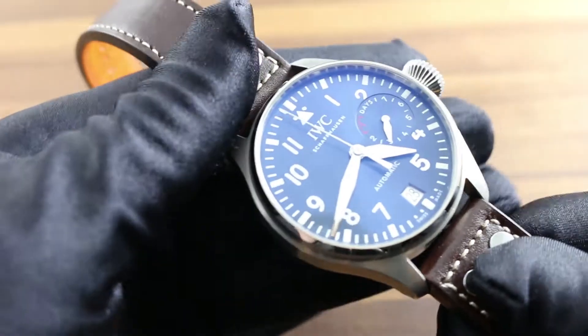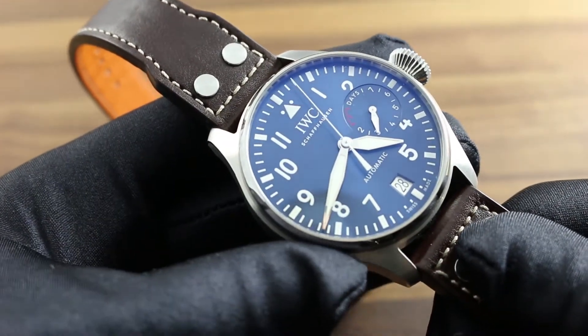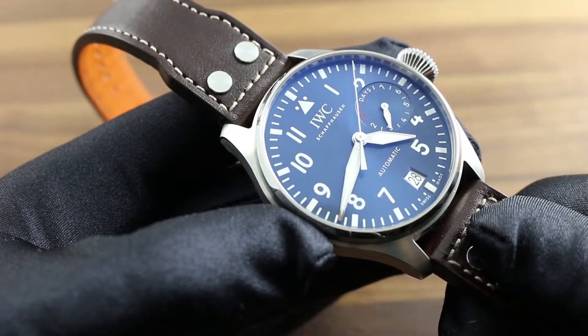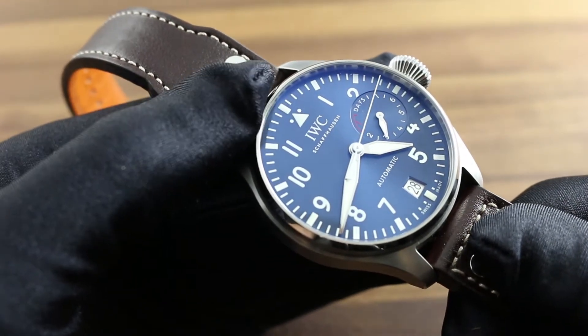On the dial, all of the 2016 Reference 5009 refinements are present in force, starting with the Arabic numeral 9, returned to its station at 9 o'clock for the first time since the original 2002 Reference 5001, and the dropped triangular index at 12 o'clock.